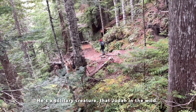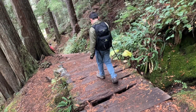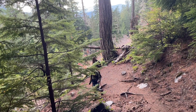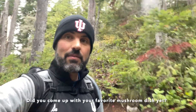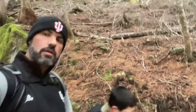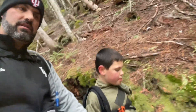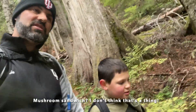He's a solitary creature, that Judah, in the wild. High five Abel, you're so strong! Come up with your favorite mushroom dish yet? Trail chats — we saw tons of mushrooms on the trail today. What's your favorite food that has mushrooms in it? Mushroom sandwich? I don't think that's a thing.